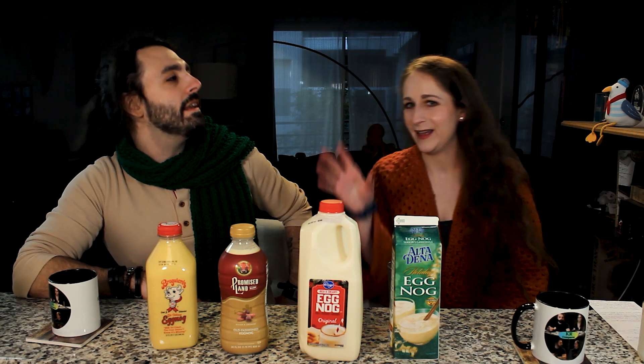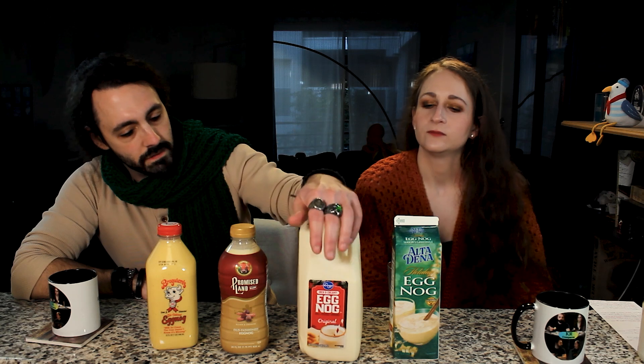A noggin — not just your head — used to be like a unit of measurement, which would explain 'I'll take a noggin.' That's about it. So now we've got these four. What order are we taking this? We'll go two at a time, right to left. This is going to be our cheapest option today — we found the Altadena reduced to two dollars. The Kroger is the store brand, and these are the more upscale ones.